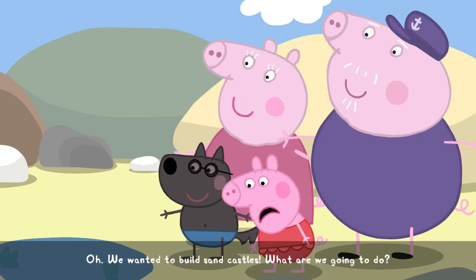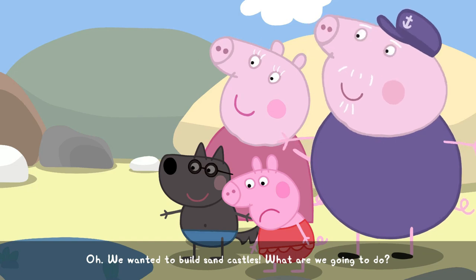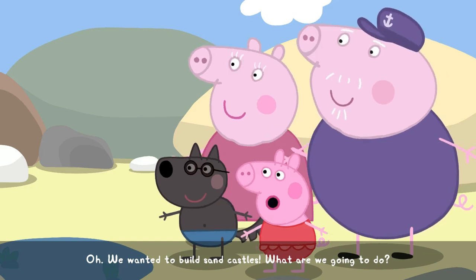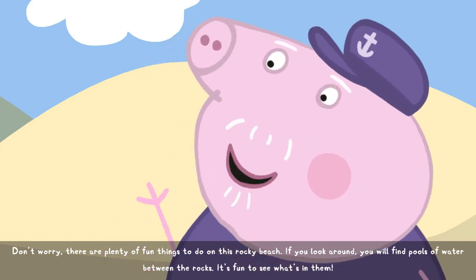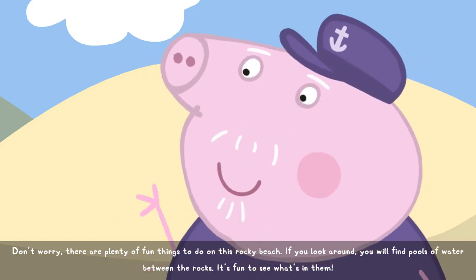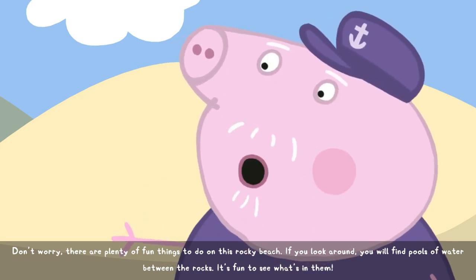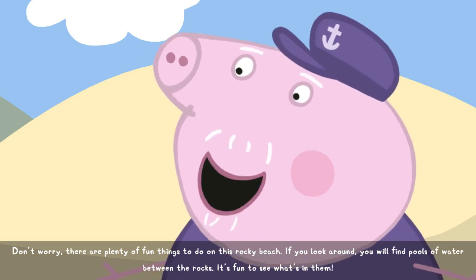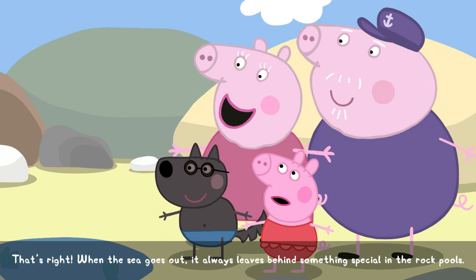We wanted to build sand castles. What are we going to do? Don't worry. There are plenty of fun things to do on this rocky beach. If you look around, you will find pools of water between the rocks. It's fun to see what's in them. That's right. When the sea goes out, it always leaves behind something special in the rock pools.